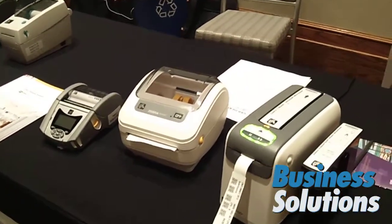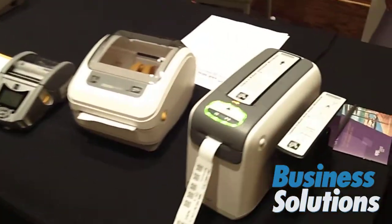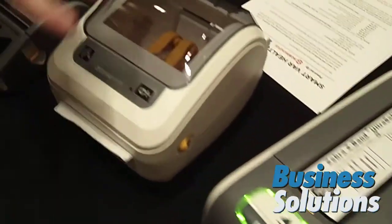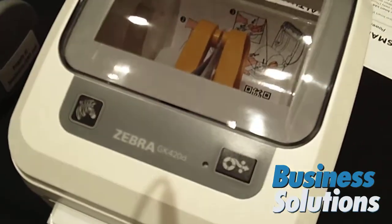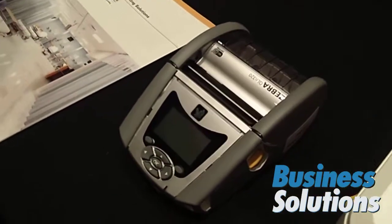All of the Zebra Healthcare portfolio that you're seeing right now, again uniquely designed for the needs of healthcare — they are all encased in a special healthcare plastic that ensures wipeability standards. You can wipe these products off using the 40 top cleansers within healthcare and you can literally wipe them with those cleansers thousands of times.